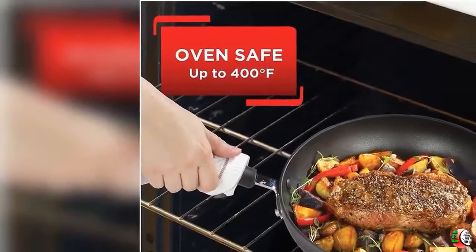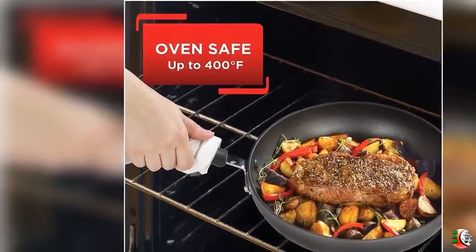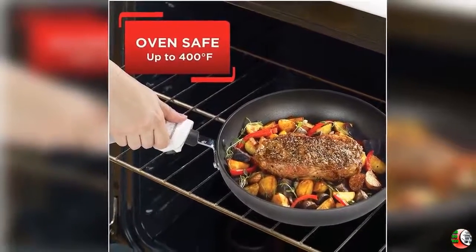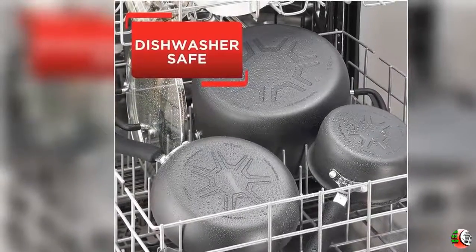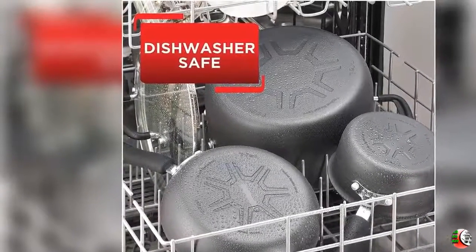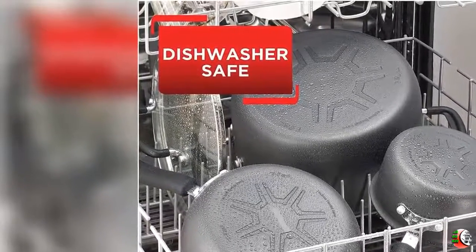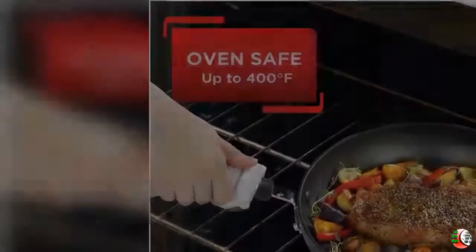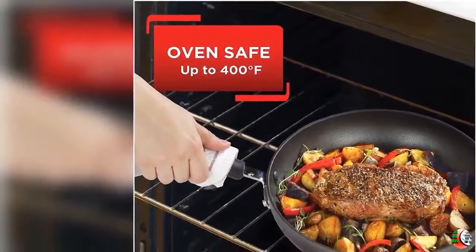Feature 5: Set Includes — 8-inch fry pan, 10.25-inch fry pan, 11.5-inch fry pan with lid, 10.25-inch square griddle, 1 QT sauce pan with lid, 2 QT sauce pan with lid, 3 QT sauce pan with lid, 3.5 QT deep sauté, 5.5 QT Dutch oven with lid, 3.5 QT steamer insert with 2 side handles, and a 1 egg wonder fry pan.